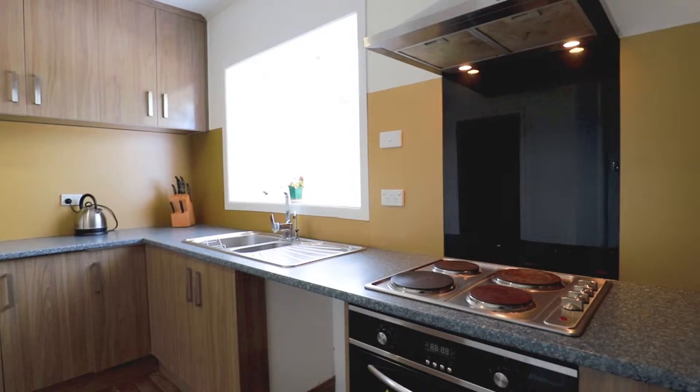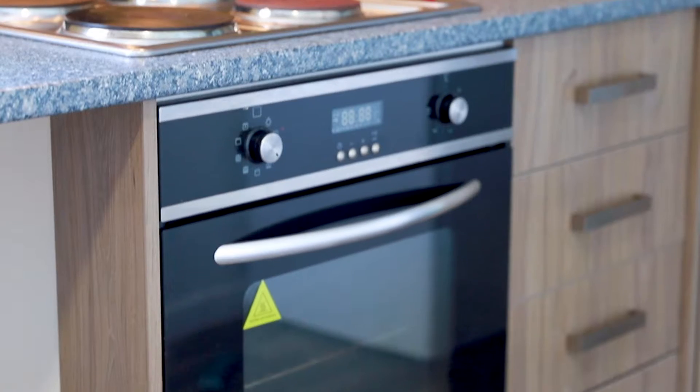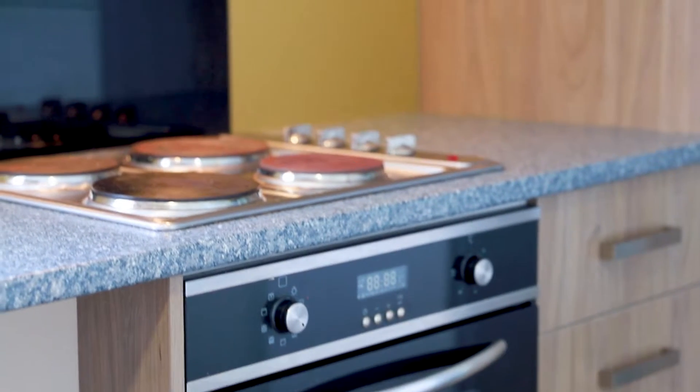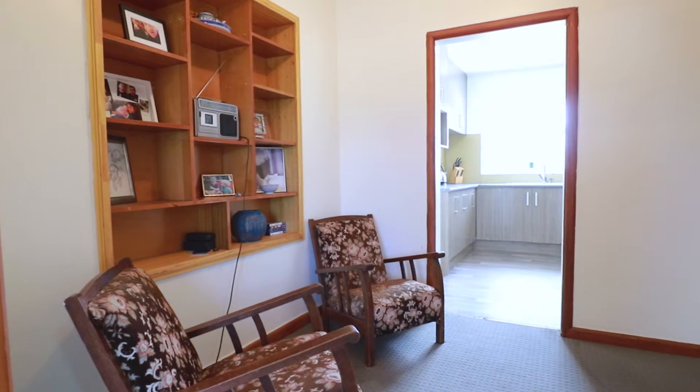I want to start with the kitchen. These homes normally have very small kitchens, but this one is very spacious and was renovated a few years back. If you look at the floor plan, you will see there is a separate dining room off the kitchen.